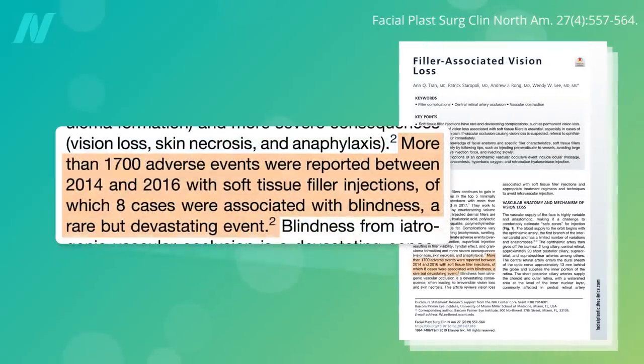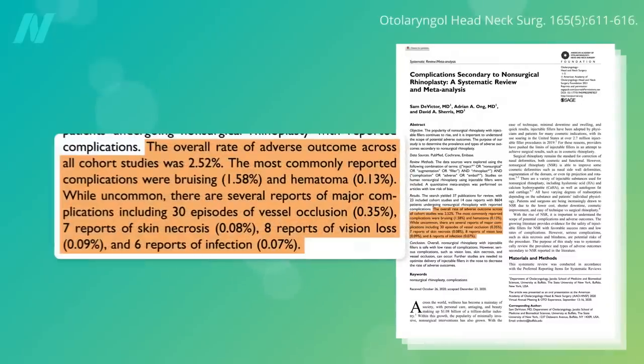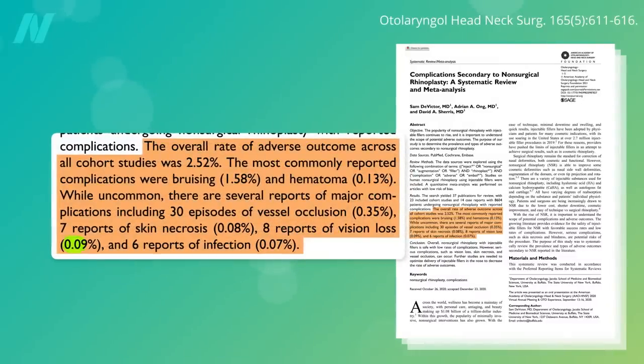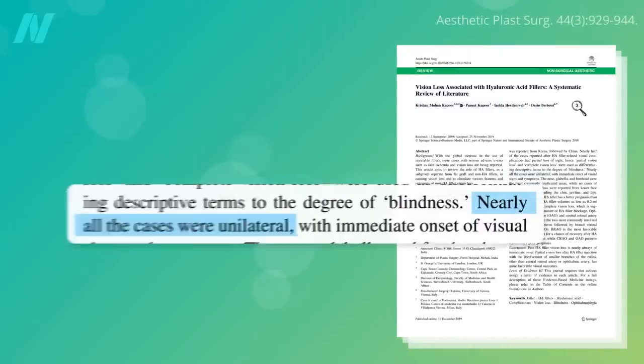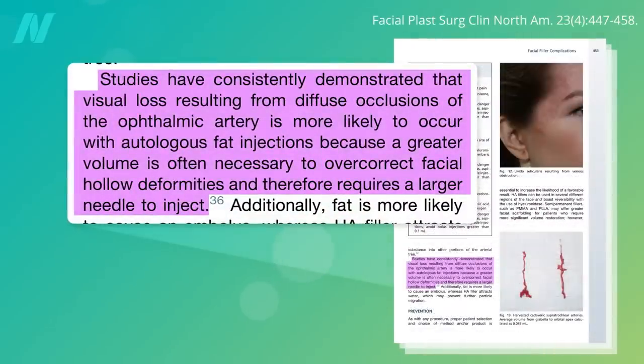The most devastating filler complication is permanent blindness due to an accidental injection into an artery, which can cause skin necrosis, but most seriously can cause an embolus that lodges into the ophthalmic artery and cuts off blood flow to the retina. This is exceedingly rare — on the order of 1 in 1,000 nose injections — and in nearly all cases, the vision loss was only in one eye.